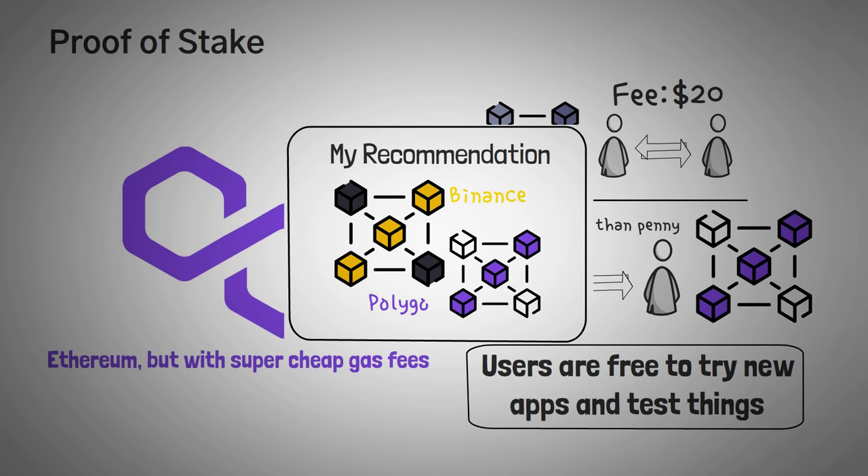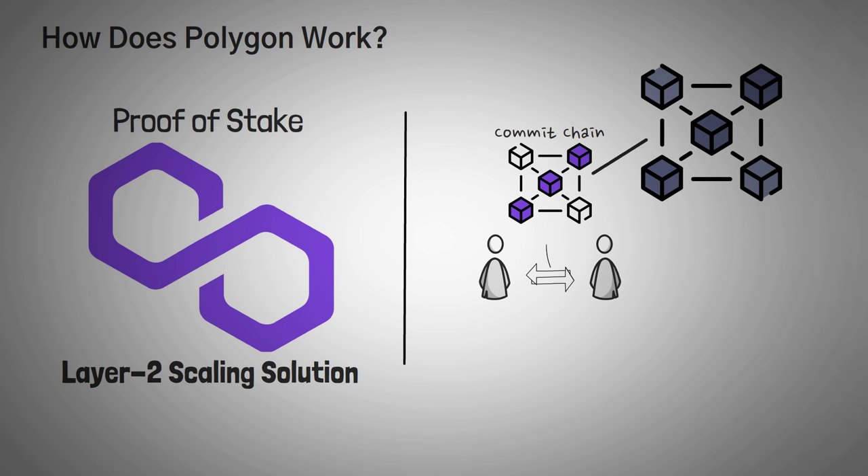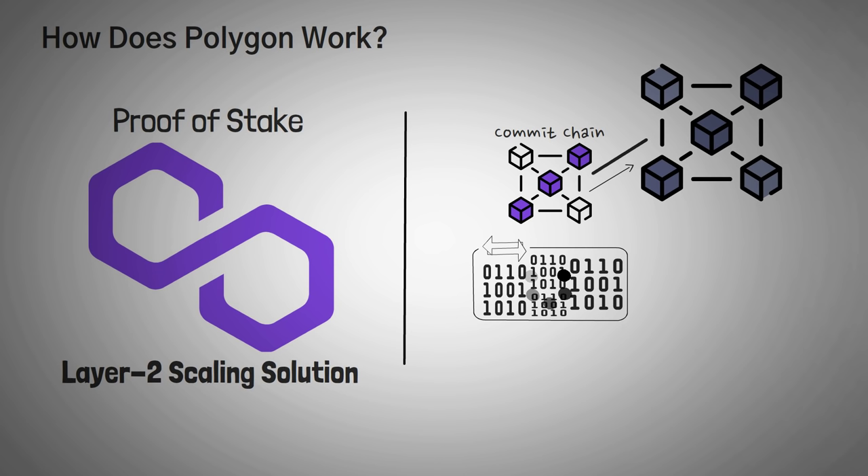Let's get into a little bit more about how Polygon actually works. Polygon is driven by the layer 2 scaling solution and the Proof-of-Stake protocol, serving as what is called a commit chain to the main Ethereum chain. A commit chain functions as a transaction network that operates close to the real chain — so in Polygon's case, it actually works alongside Ethereum. The Polygon commit chain groups up clusters of transactions and processes them all together before sending the data back to the main Ethereum chain.